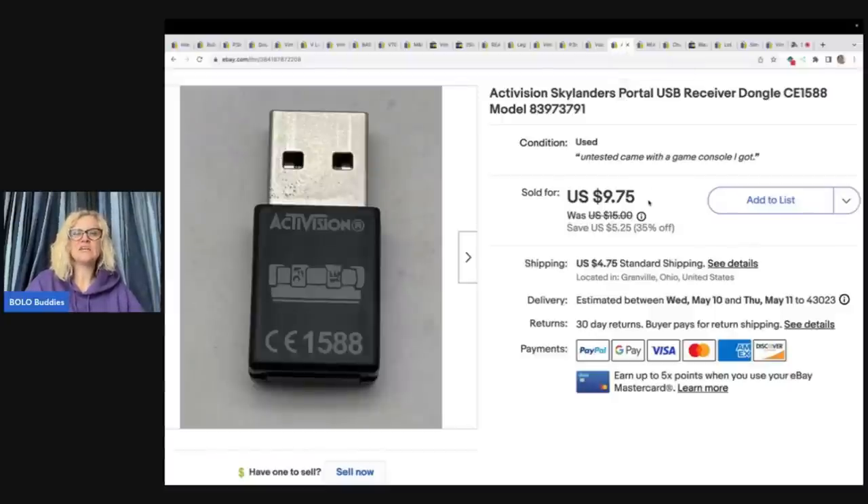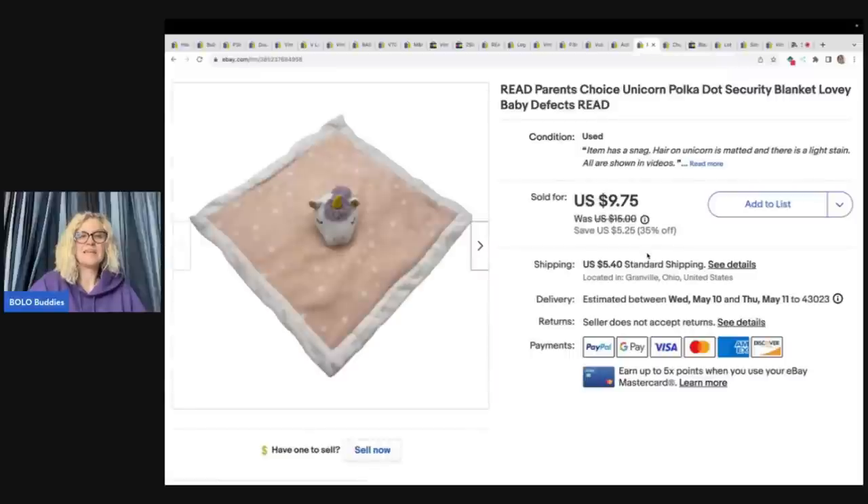This is an Activision Skylanders portal — it's a USB. I picked it up in a lot with a game console, not even knowing exactly what was on it, and listed it separately. I sold it for $9.75 plus shipping.